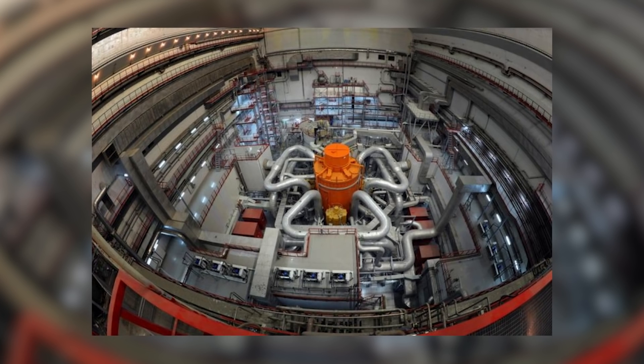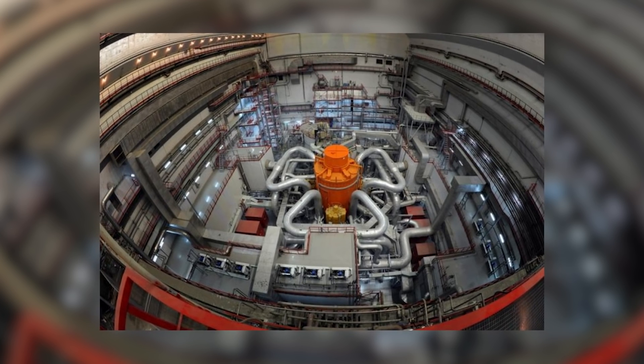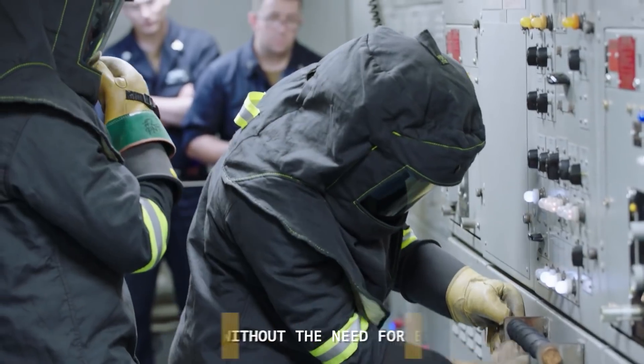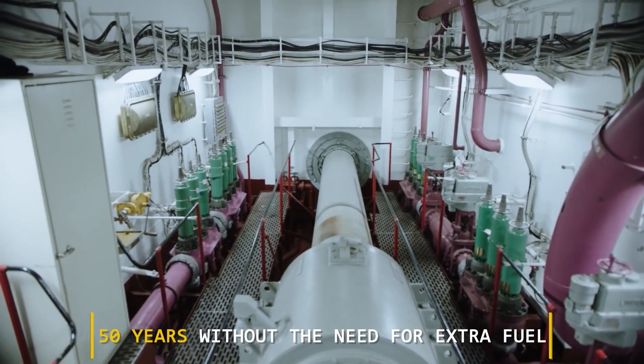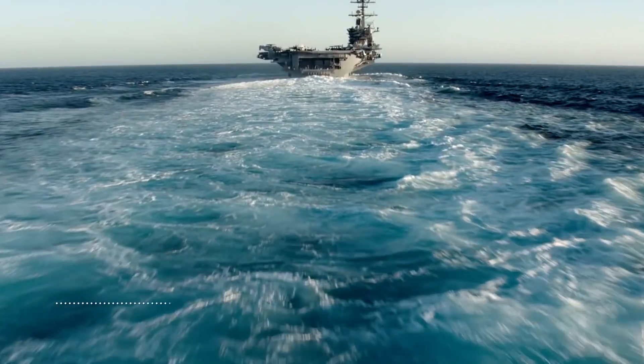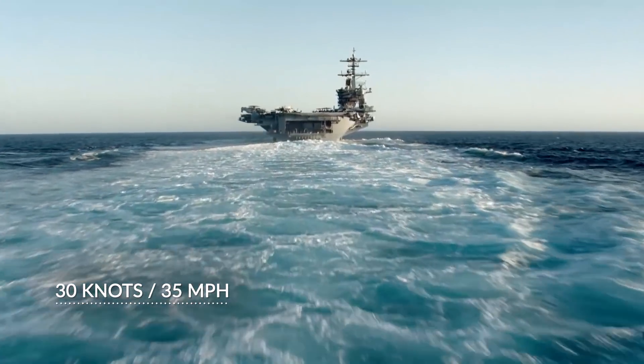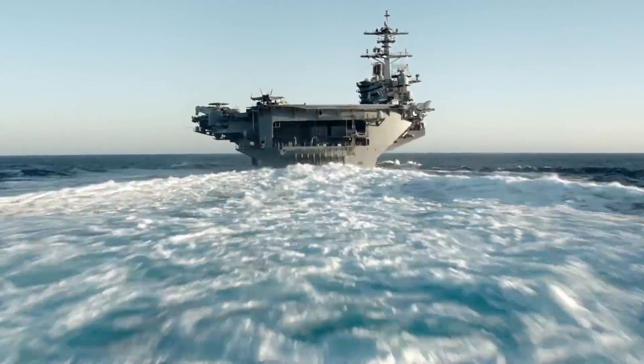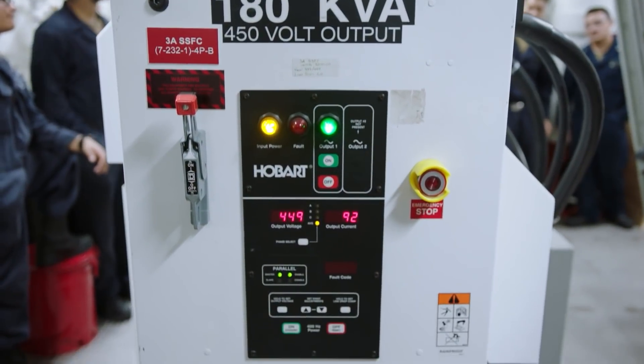Secondly, the aircraft carrier was equipped with two new nuclear reactors, the A1B, capable of producing 25% more electricity than their counterparts on older generation vessels. The reactors are designed to be in operation for 50 years without the need for extra fuel. These two reactors can accelerate the 100,000-ton giant to 30 knots — or 35 miles per hour — which in World War II was the speed of torpedo boats, and only in battle mode.